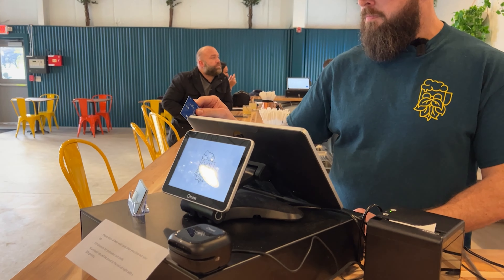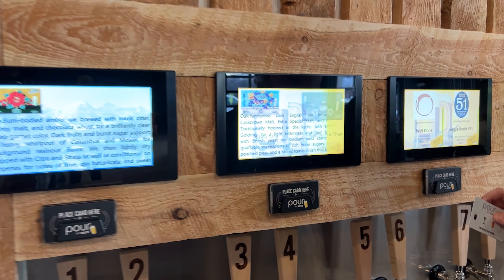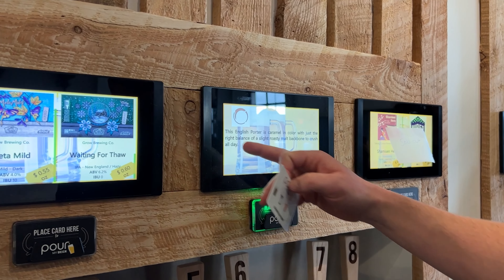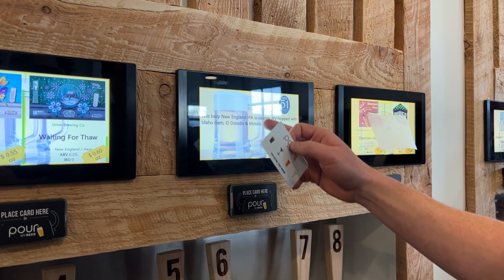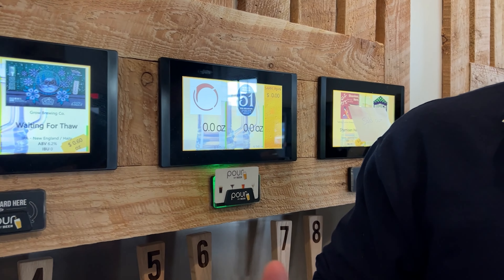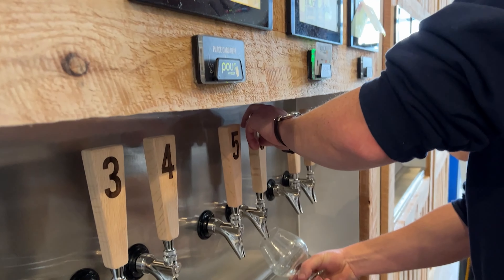Let's get a beer. This is our point-of-sale system where you check in for the beer wall — you open up a tab initially. When you touch the screens, you can choose to read more about any of the beers. It pulls the description right from Untappd. If you want the Middle Ages Single Batch 51, it tells you exactly what it is. Drop your card in here, it unlocks the tap, and then you grab a glass.